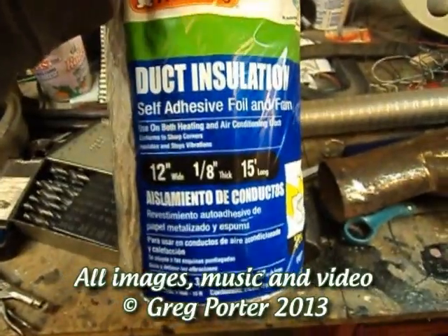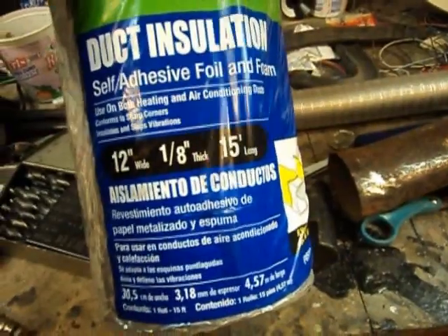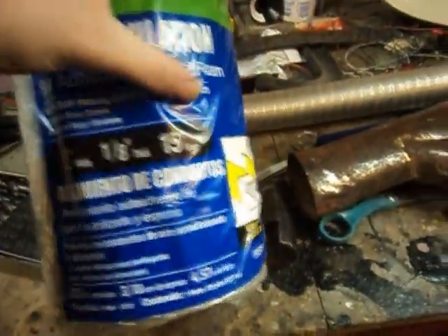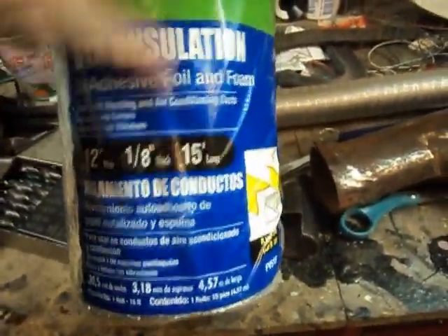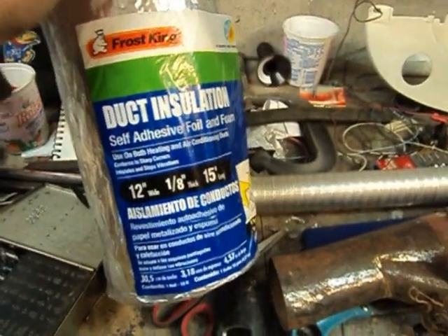For the insulation in the car, we're using this stuff right here. It's Frost King duct insulation. It's self-adhesive foil. It comes 12 inches tall, 15 foot long, and it's an eighth of an inch thick. There's the roll right there. You'll find this at Lowe's — I don't think anybody else carries it but Lowe's.